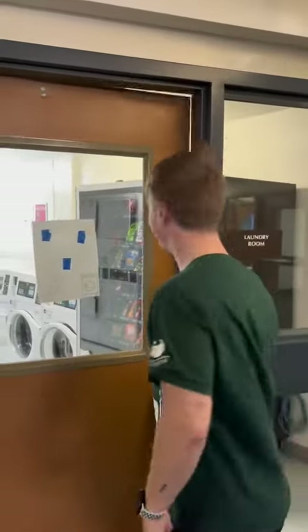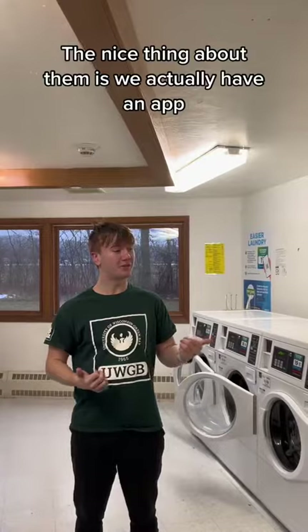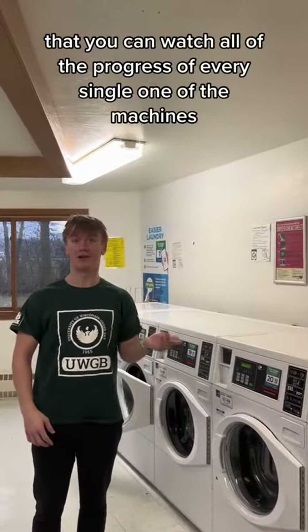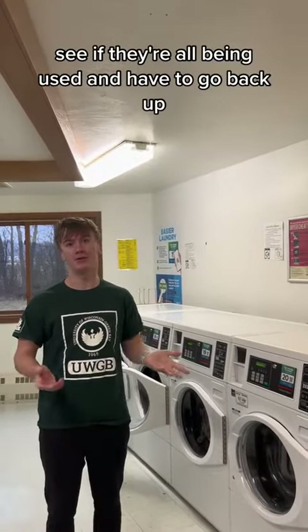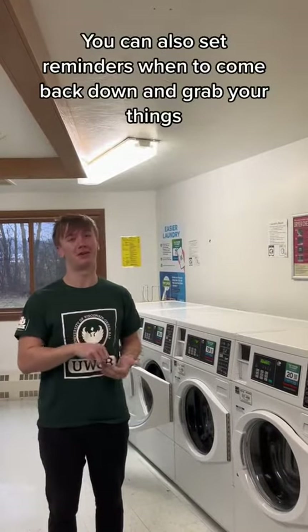Our first stop is the laundry room. In this building specifically we have six washers and six dryers. The nice thing about them is we actually have an app where you can watch all of the progress of every single one of them. So say you live on the third floor, you don't have to come all the way down, see they're all being used, and have to go back up. You can also set reminders for when to come back down and grab your things.